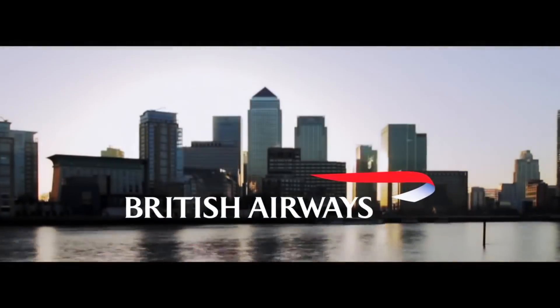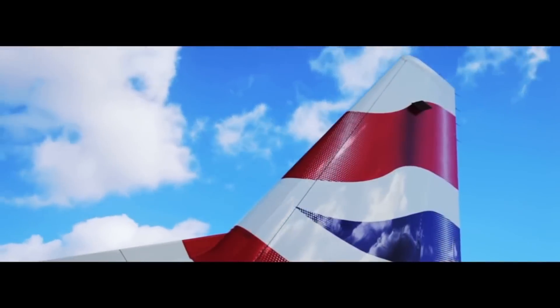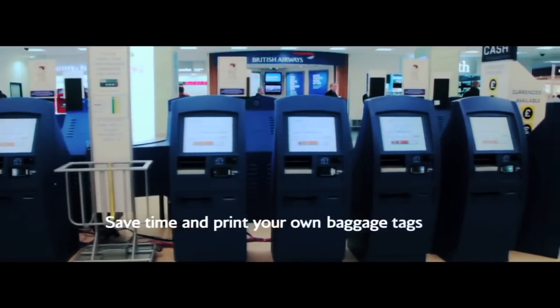For many years the airline has been operating their London City to New York route via Shannon. For these types of transatlantic routes you would think that they would be using the likes of a 757 or 767. Well, they're actually using the smallest variant of the A320 family — the A318.